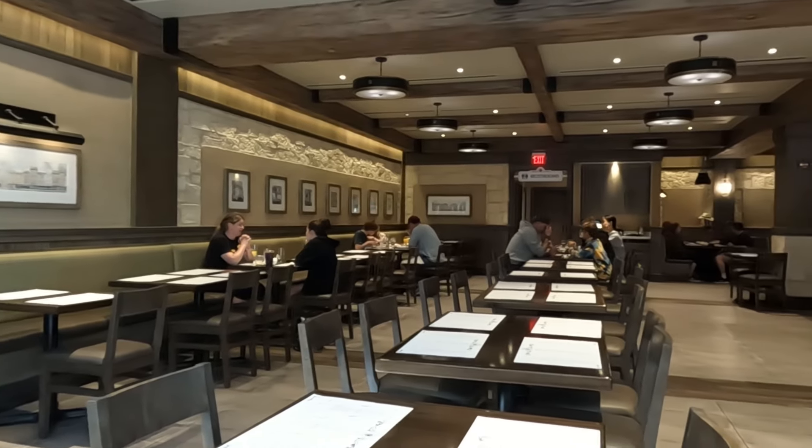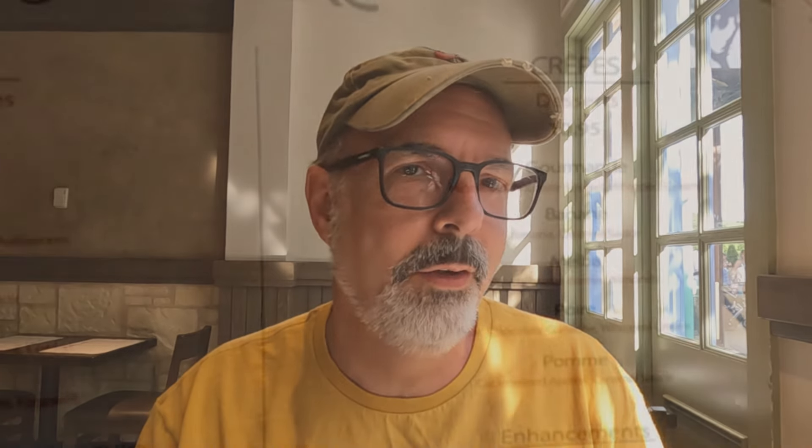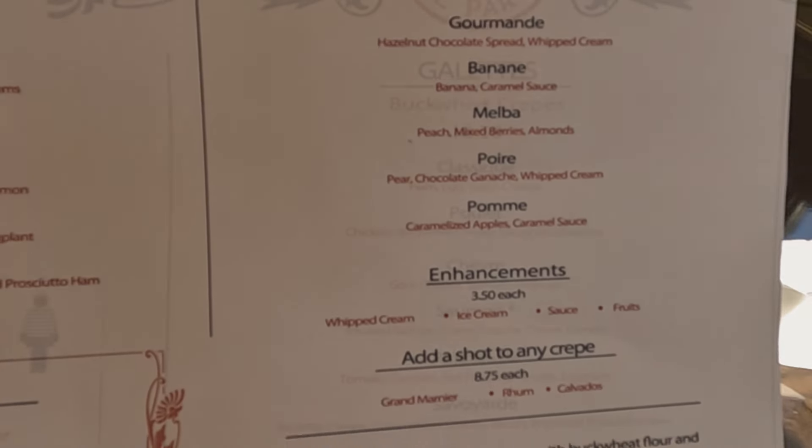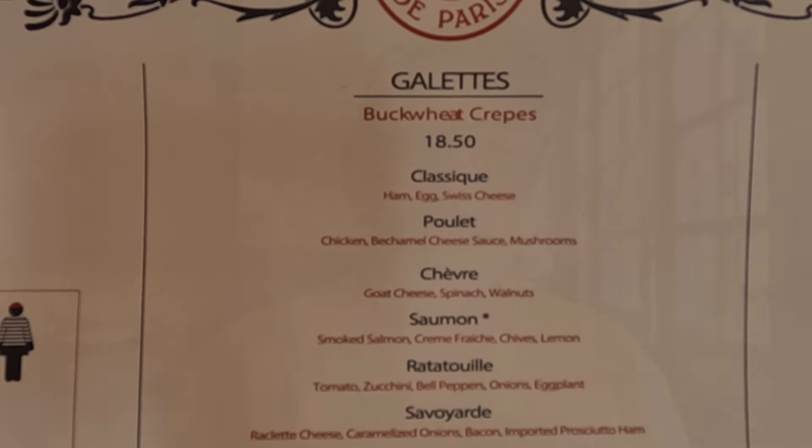It's bigger than I thought it would be in here — it's very spacious. We were able to just hop in, but you can't make reservations here. It might be recommended on a busy day or later in the day. There's sweet crepes and savory ones they call galettes. We're gonna have one of each this morning. We're having some nice coffees — I've got a cappuccino. But if you're here later in the day, you might want some wine or hard cider.